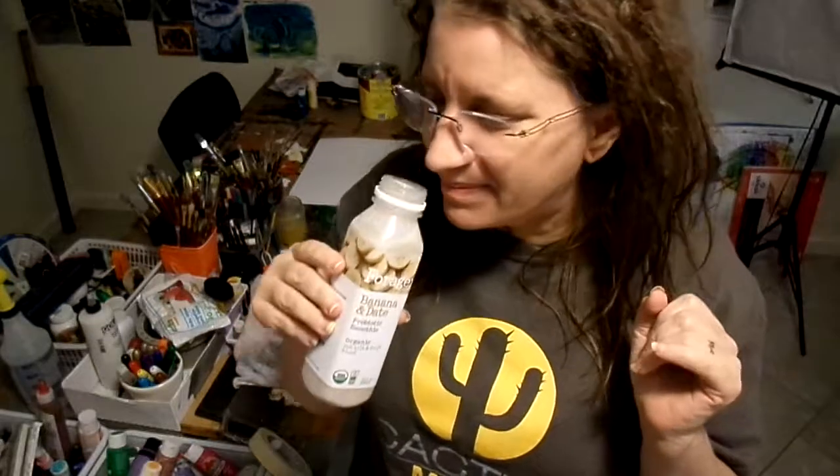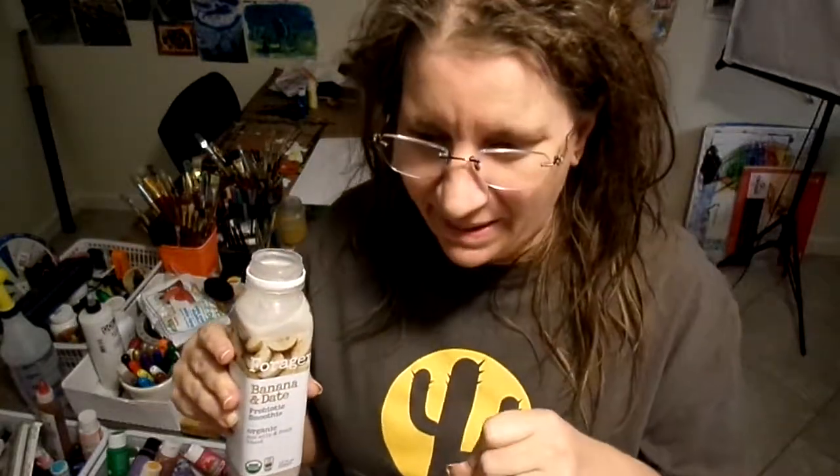It is very chalky. My guess is that's due to the nut milk — very chalky. It kind of tastes like as if you took banana baby food, put some type of protein powder in it, and then watered it down.